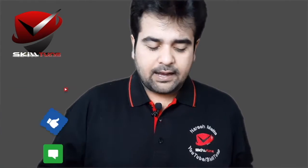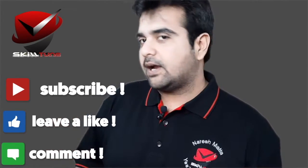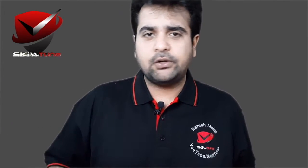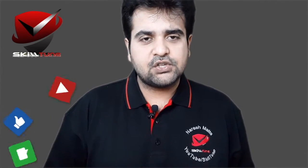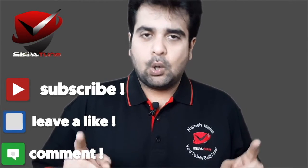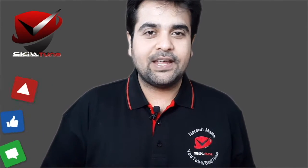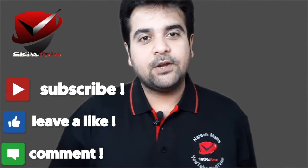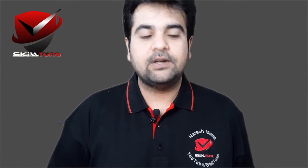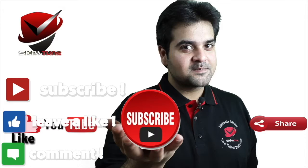You can also reach out to me through my Facebook page — I'll leave that link in the description below. Also, I'm going to leave some important information regarding this content in the description, so do check it out. Thanks for tuning in and watching this video completely. This is Naresh signing off from Skill Tune — stay tuned for more updates and tune your skills. Good day!